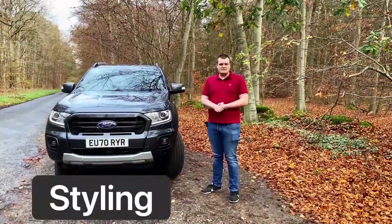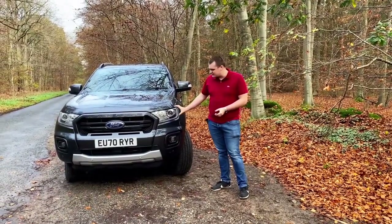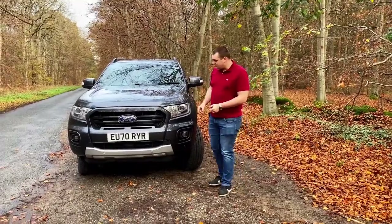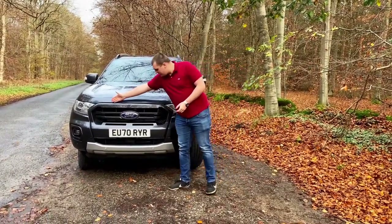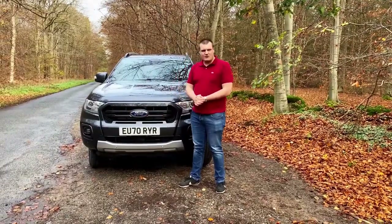The Ranger has been given bespoke rugged looks. Look at these headlights — they're angled, they're aggressive, it's got a big mouth and it looks mean. The front grille is blazoned with the name Ranger and the unmistakable blue oval taking pride of place in the centre.